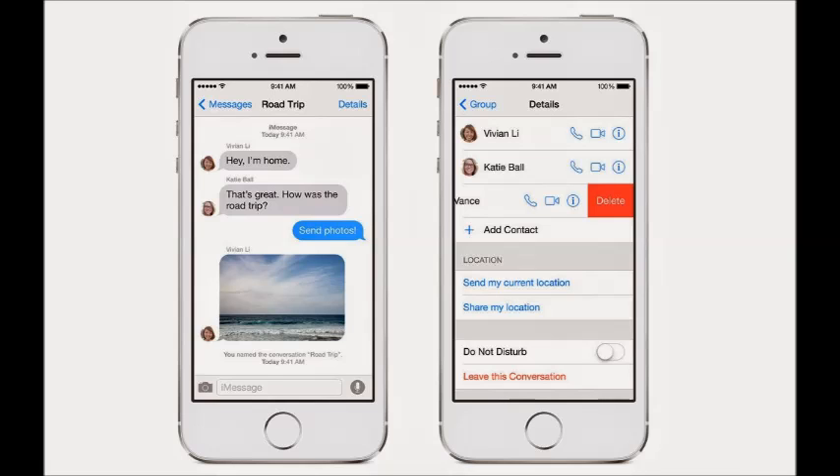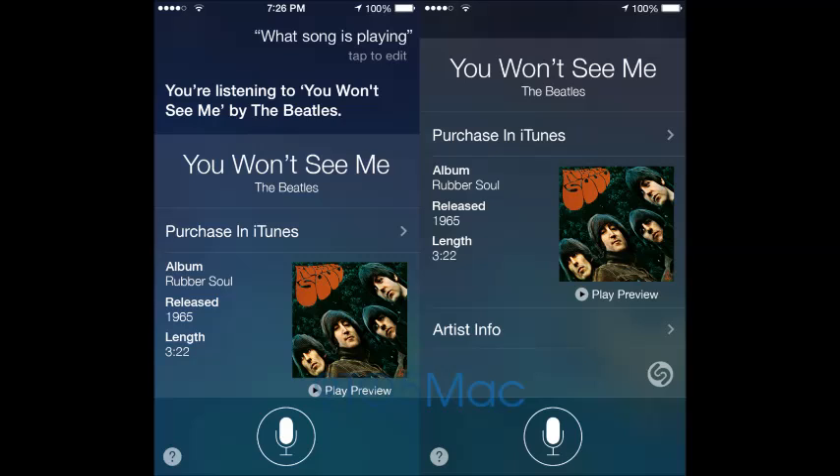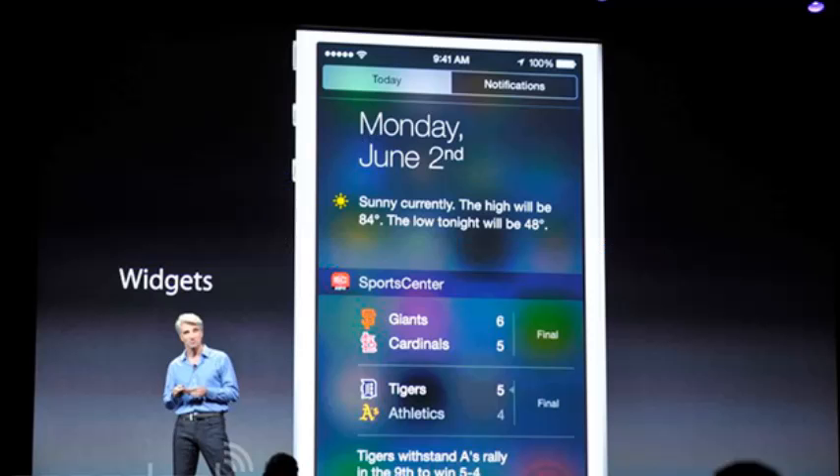Siri has also been updated. You are now able to say 'Hey Siri' without having to hold the home button, which is pretty good — so if you have a broken home button, all you have to do is say 'Hey Siri' and Siri will pop up. They've also added more extensions to Siri, like enabling in-app purchases, so you will be able to purchase stuff from Siri as well as Shazam songs straight from Siri.